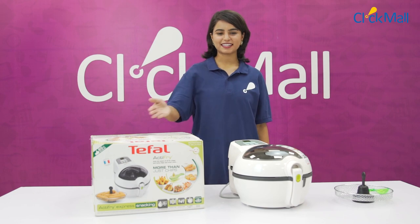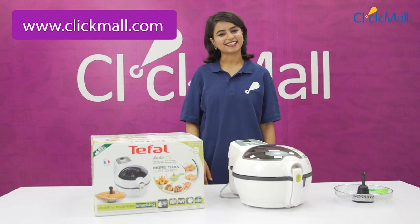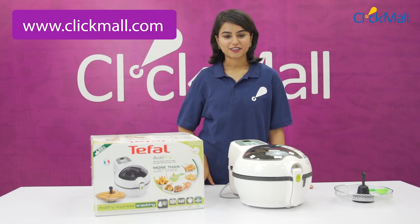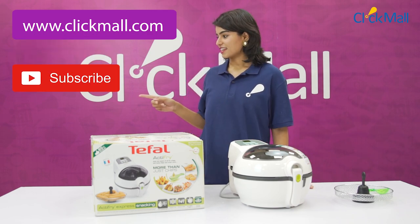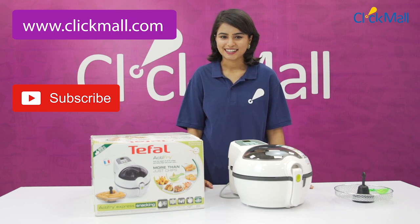For this French-made ActiFry, go to mall.com and place your order. For more unboxing and review videos, subscribe to our channel and don't forget to leave feedback in the comment section. Thank you.